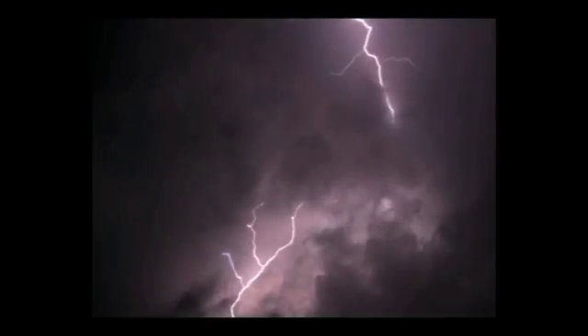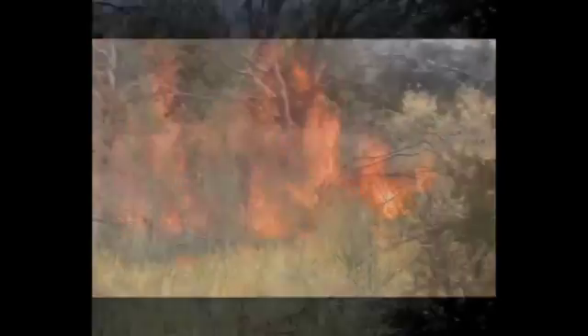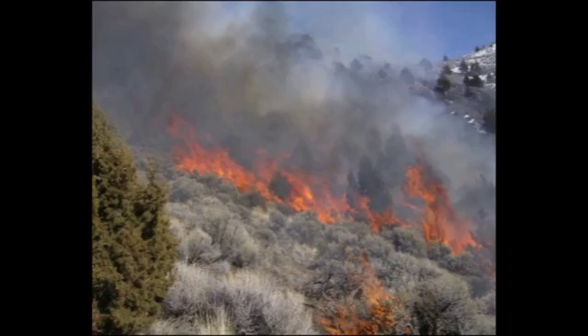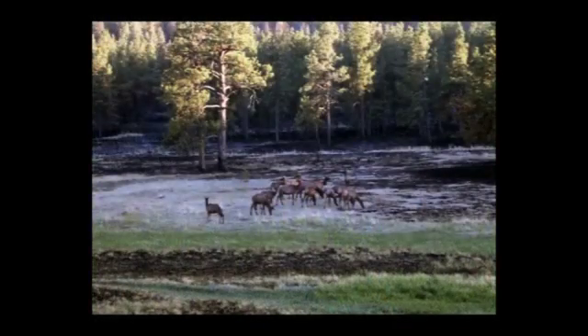Historically, before urban development, wildfires sparked by lightning and fires set by Native Americans cleaned up dead and overgrown trees, shrubs, and grasses. This kept native plants and animal life in balance.